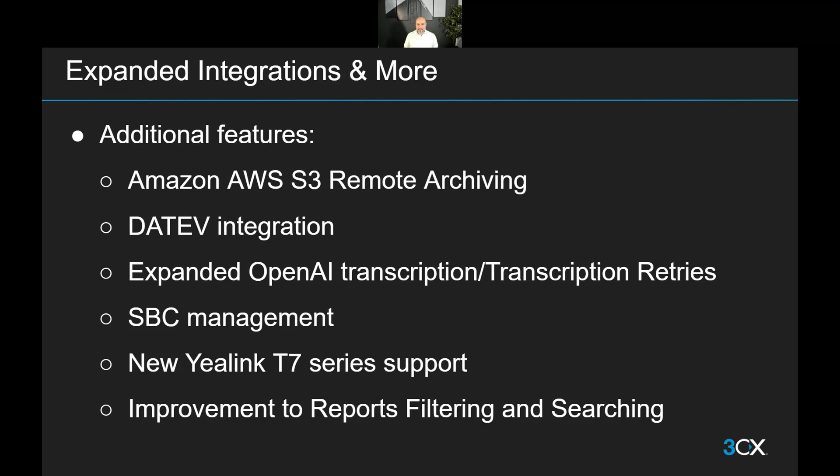The Yealink T7 series phones, which are becoming quite popular and a lot of people have been waiting for, are now officially supported and can be provisioned properly and simply from within the PBX. We've also got several improvements to report filtering and searching, such as the ability to search by DIDs through a report and multi-select when setting up the report — so you can select multiple extensions to be included and get a view on just the specific extensions you want.